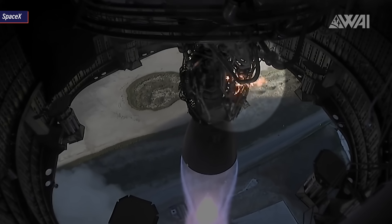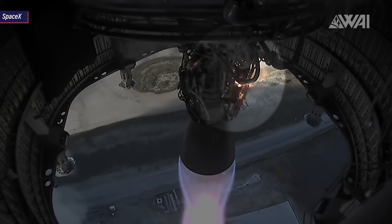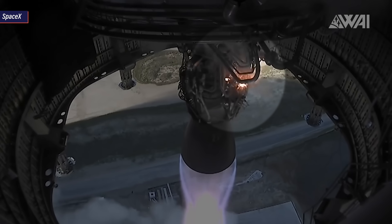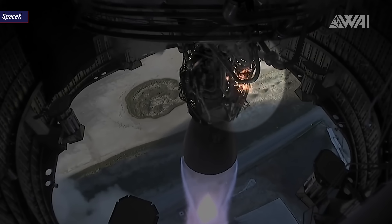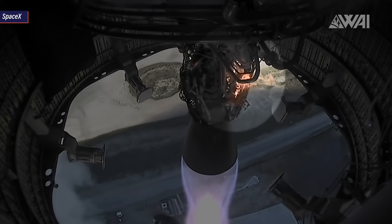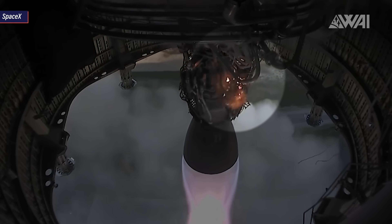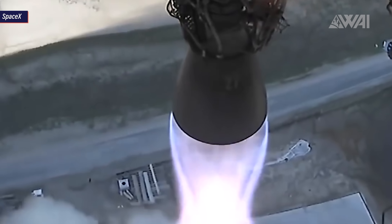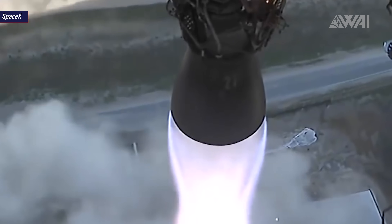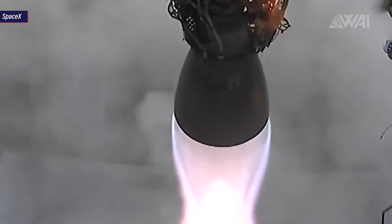Next, there was a small fire on the Raptor engine itself. In the beautiful footage provided by SpaceX, a camera pointed directly at the engine while the Starship prototype was in flight, and you can see the fire starting fairly soon into the flight. This too didn't seem to influence the Starship's performance at all. The Raptor engine kept on working flawlessly — the exhaust with its beautiful Mach Diamonds looked blue and clean throughout the flight, not indicating any combustion problems during the burn.